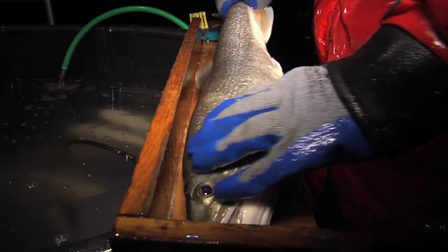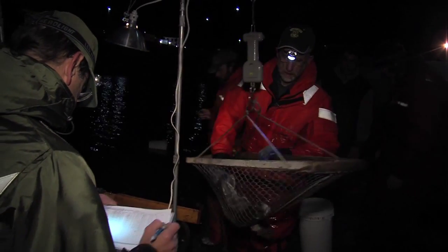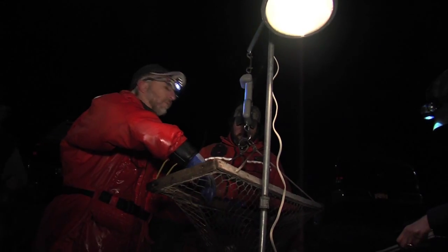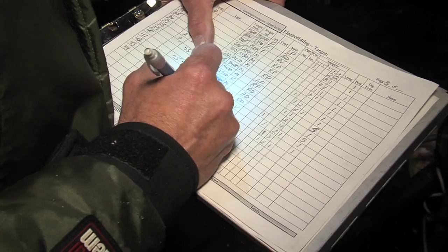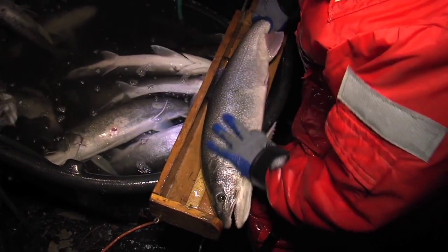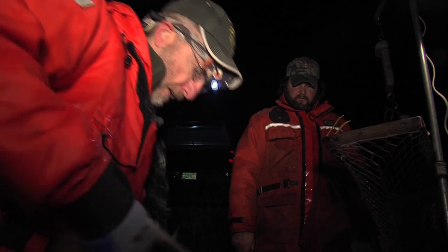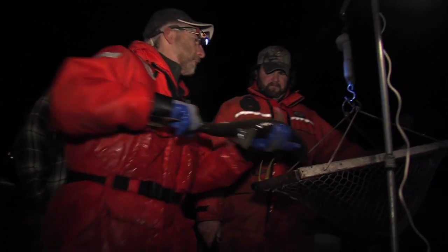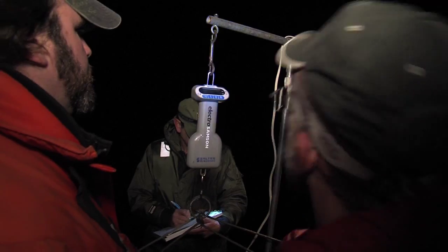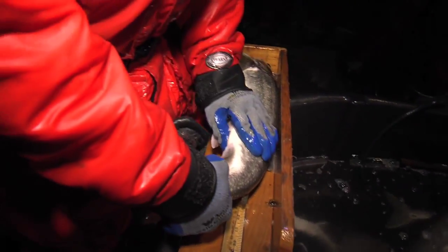From the moment the first load of lake trout arrives, the shore crew is busy collecting data from each fish. That crew will take each fish individually onto a measuring board. They will take a length, a weight, and they will record the lamprey wounds on that fish. All these measurements that we take are what we call condition factors on the lake trout, and in a nutshell, it helps us to assess the health of the Salmonid Restoration Program.